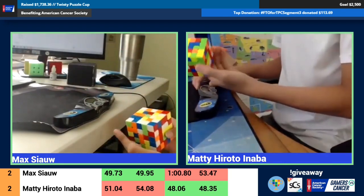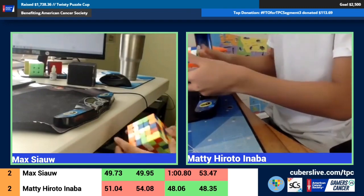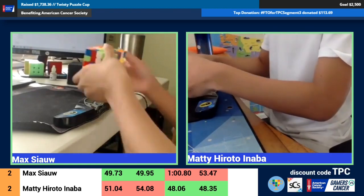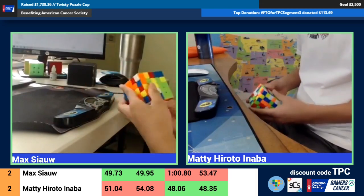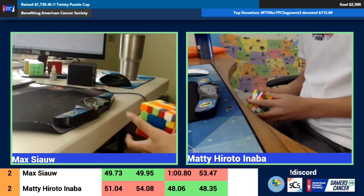To be fair, a minute solve is not bad by any means. But I think 53 is closer to the range of variance you'd expect, whereas a minute is quite out there.